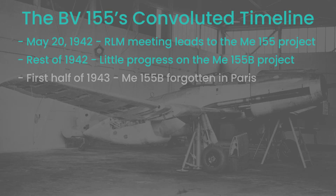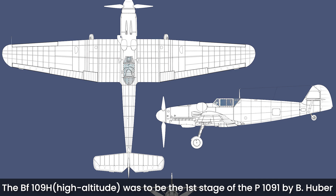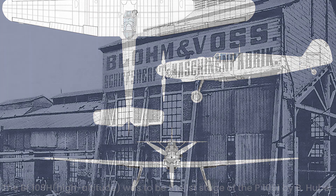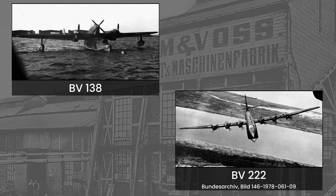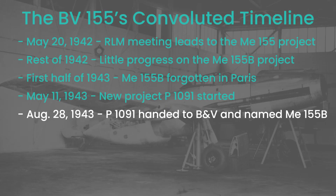During the first half of 1943, the high-altitude fighter project saw little progress, but eventually a project divided into three stages and named P-1091 emerged. This new design was presented to the German Air Ministry on June 26, 1943, and came with a request for more manpower, as Messerschmitt was still incredibly overburdened. Help came in the form of the Hamburg-based Blohm und Voss company, which was known for its flying boats like the BV-138 or the BV-222, but had no experience in designing fighter aircraft. Despite that, on August 28, the German Air Ministry transferred the P-1091 Stage 3 design work to Blohm und Voss and renamed it ME-155B.